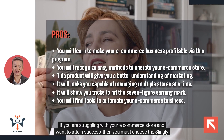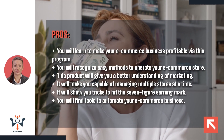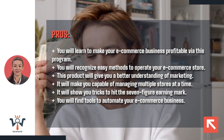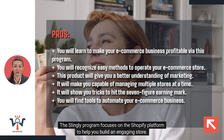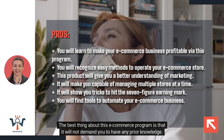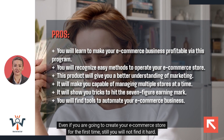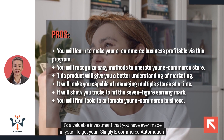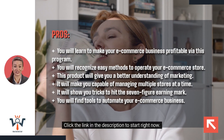Conclusion. If you are struggling with your e-commerce store and want to attain success, then you must choose the Slingly program. This program will help you take your e-commerce earnings to the six or even seven-figure mark. It will reveal techniques to automate your e-commerce store. The Slingly program focuses on the Shopify platform to help you build an engaging store. The best thing is that it will not require any prior knowledge — even if you are creating your e-commerce store for the first time, you will not find it hard. It's a valuable investment. Get your Slingly e-commerce automation platform today by clicking the link in the description.